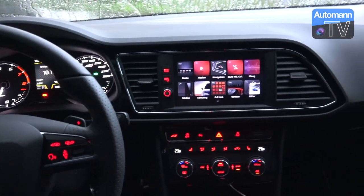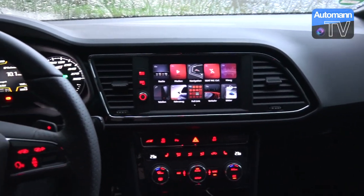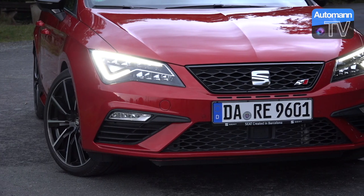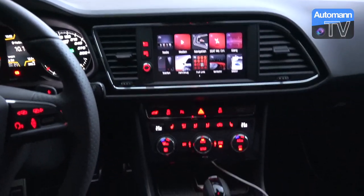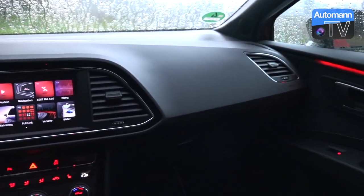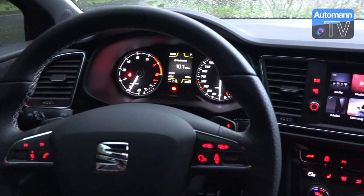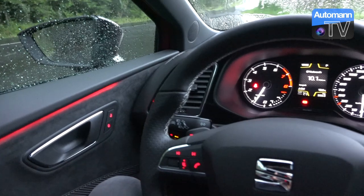We're sitting in the Seat Cupra Leon ST, which is the estate version. This is the newest model, the Cupra 300. For those who are experts in this area, they already know that the Cupra 300 ST has the four-drive all-wheel drive system and the six-speed DSG gearbox, compared to the other front-wheel drive cars with three and five doors. We drove the Cupra 300 five-door in Spain earlier this year and the Cupra 300 SC three-door in Austria a few weeks back.